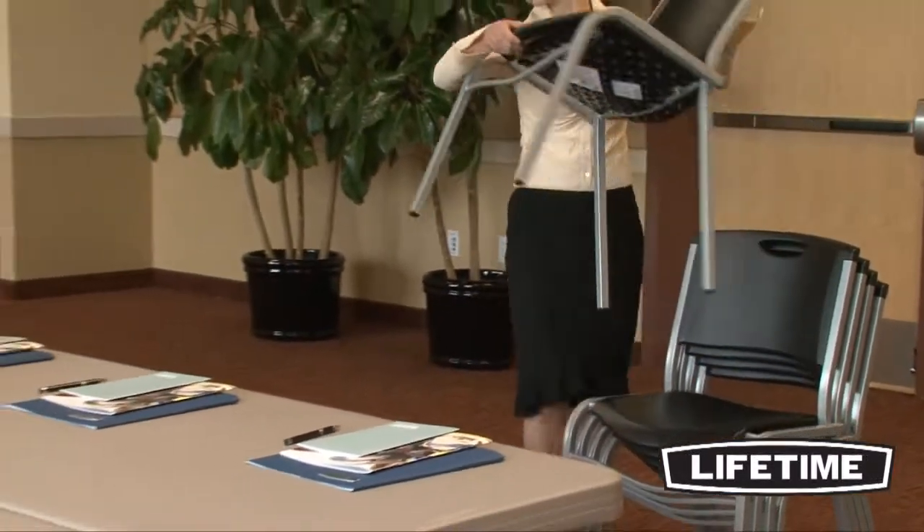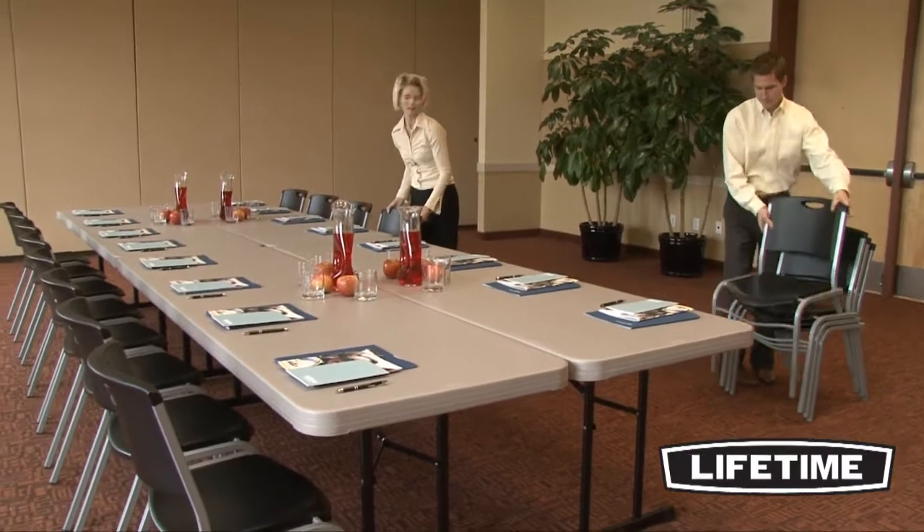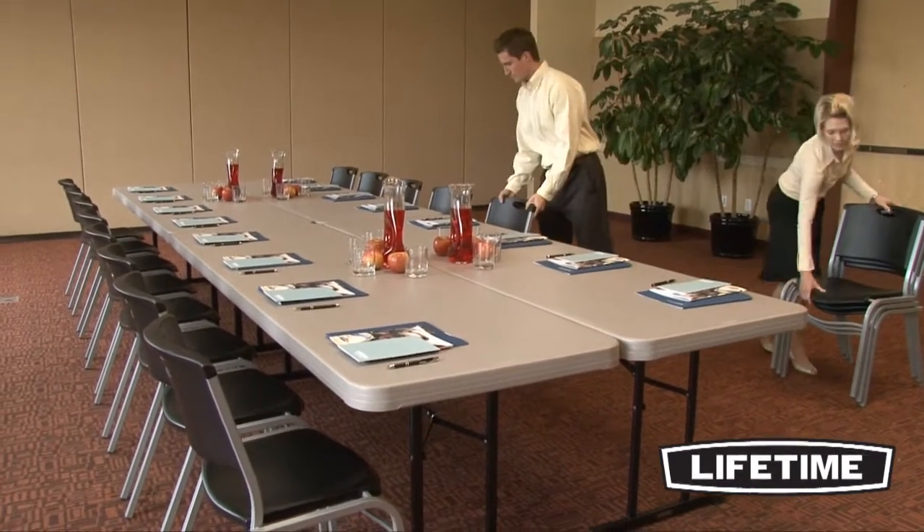Seating up to 8 people comfortably, the Lifetime 8-foot professional folding table is ideal for rental or catering companies, convention centers, hotels, outdoor events, and more.